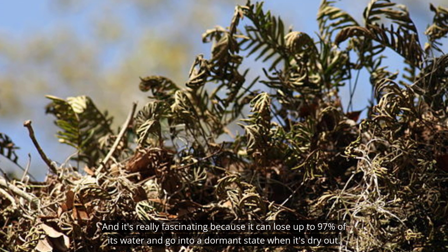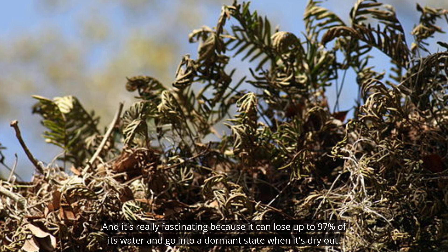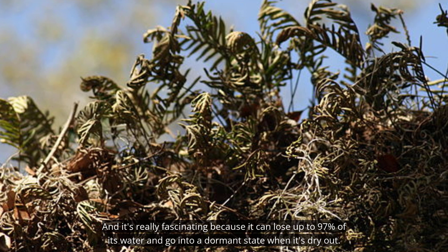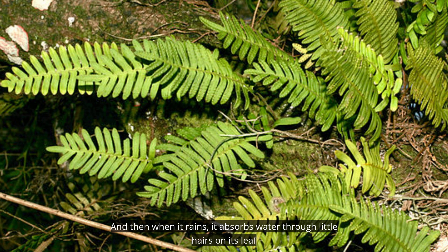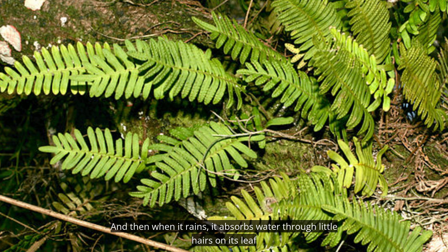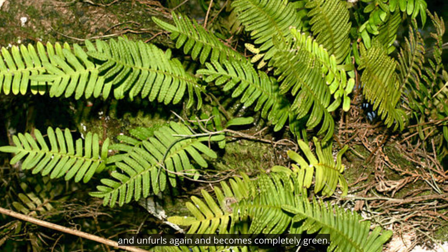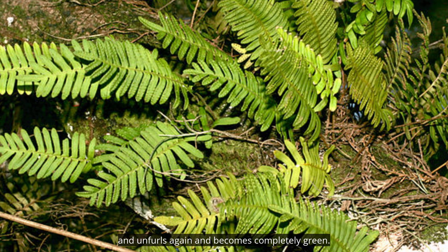It's really fascinating because it can lose up to 97% of its water and go into a dormant state when it's dry out. And then when it rains, it absorbs water through little hairs on its leaf and unfurls again and becomes completely green.